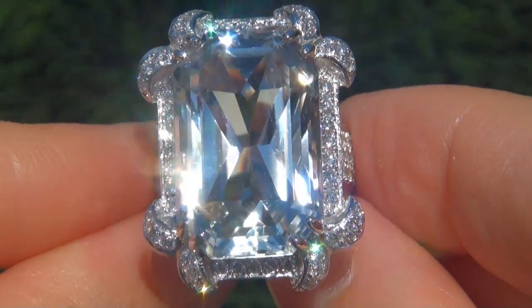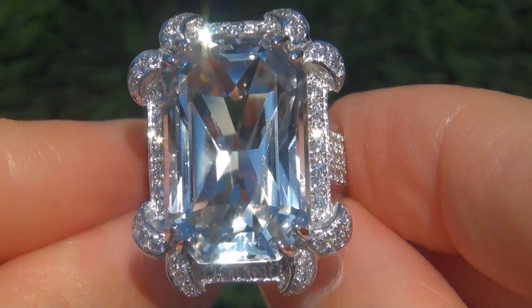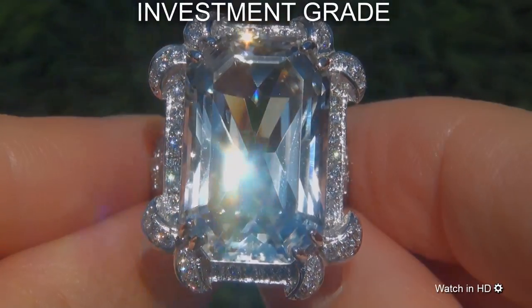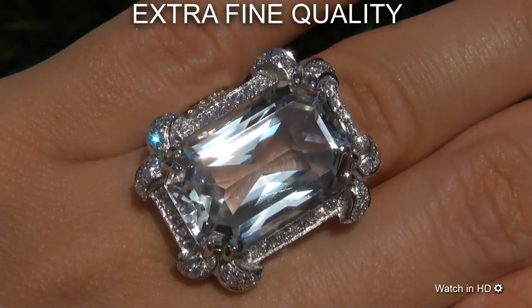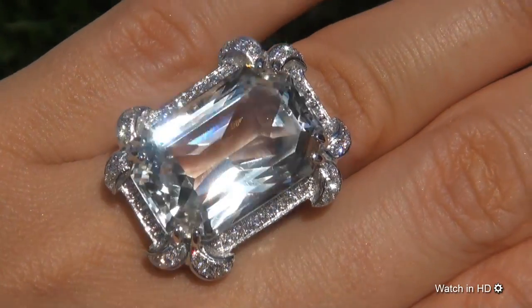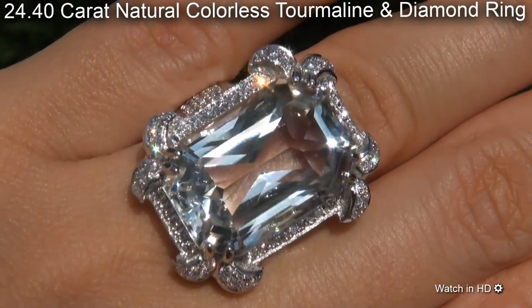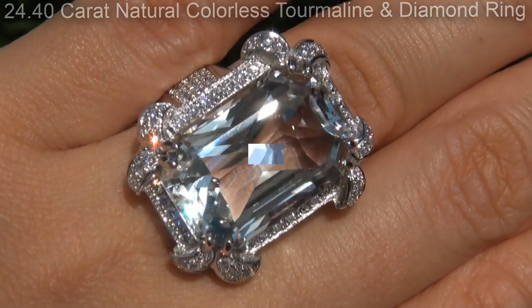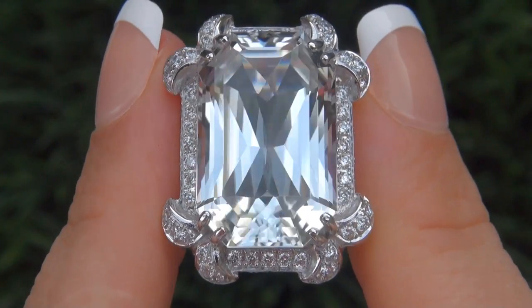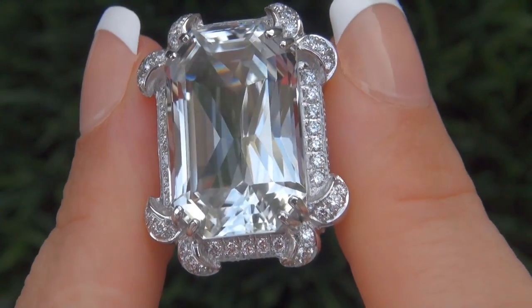Welcome to Certified Jewelry. Just in from our consignor is one of the world's largest, investment grade, GIA certified, extra fine quality, unheated and untreated, internally flawless clarity, 24.40 carat natural colorless tourmaline and diamond ring. It is a genuine solid 18 carat white gold vintage ring from a local estate collection.